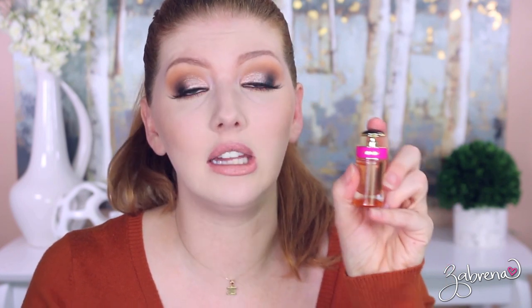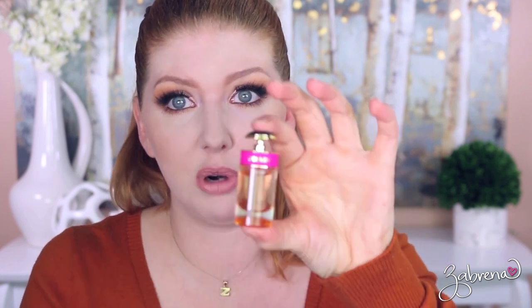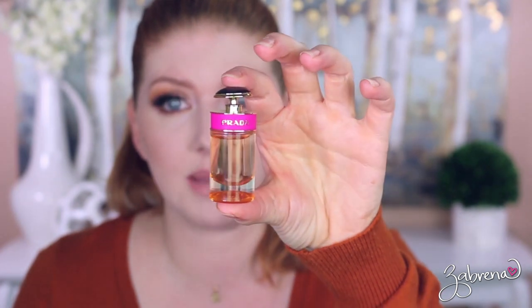The first sample from my drawer is Prada Candy. This was a deluxe sample I got with a Sephora order a while back, and the only thing I don't like about getting samples this size is when I don't like the perfume, I feel so guilty about throwing it out. I don't like this one — it's not my favorite kind of scent.